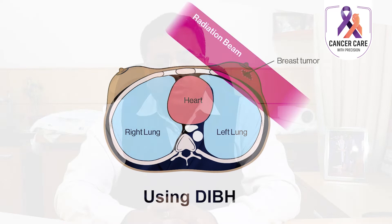DIBH technique is often used with a real-time position management technique, also called the RPM technique. The RPM system traces the respiratory movement of the patient and allows us to set a threshold for radiation beam delivery.